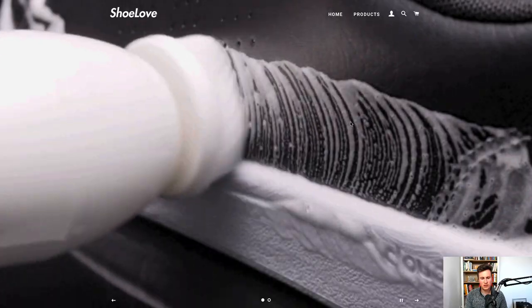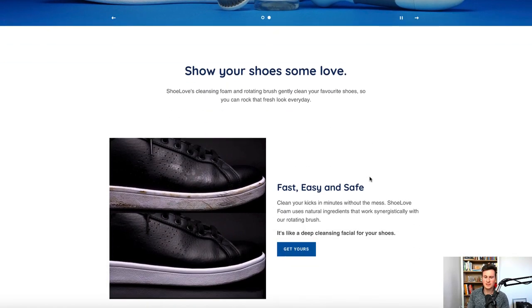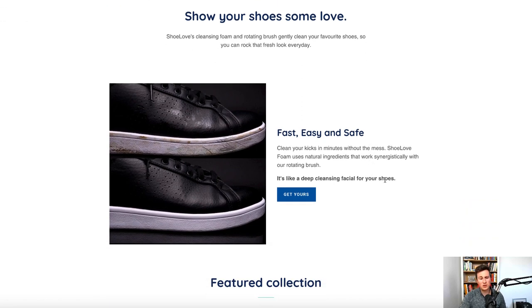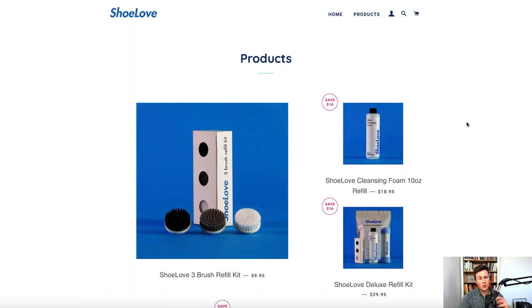Looking at their store, they've got this kind of repeating video as the banner image which transitions nicely. One thing I want to say is make sure you get feedback on your own store before you start running ads. It doesn't matter how much money you spend on advertising — whether it's influencer shout-outs, Facebook ads, Instagram, or Google ads — if you haven't got a professional-looking Shopify store, you're not going to see the sales you're hoping for.